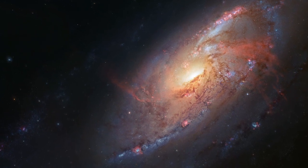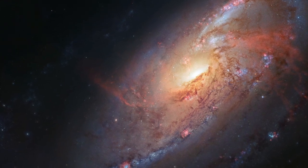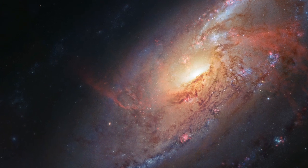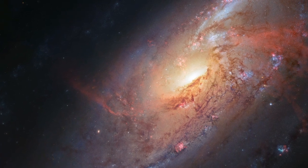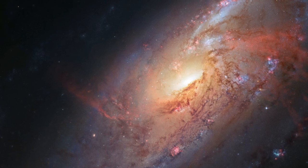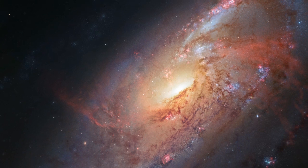Located a little over 20 million light-years away — practically a neighbour by cosmic standards — Messier 106 is one of the brightest and nearest spiral galaxies to our Milky Way. Although it may not look particularly unique, some of its features have baffled astronomers for years.